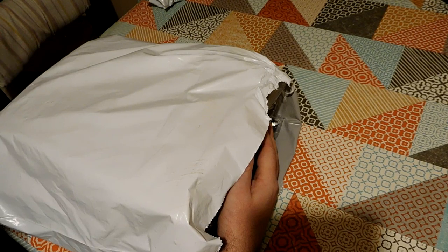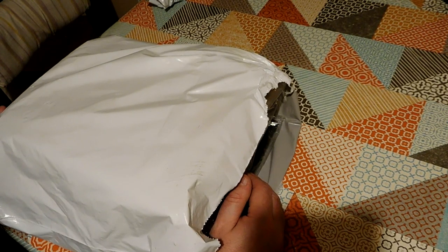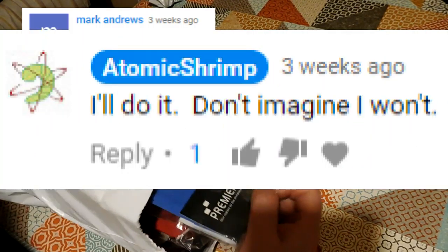They were navy and purple and brown and bottle green. So the only thing that people commented on that video when I asked what colour should I buy next was that I should buy hot pink. So let's have a look and see what's in this bag.